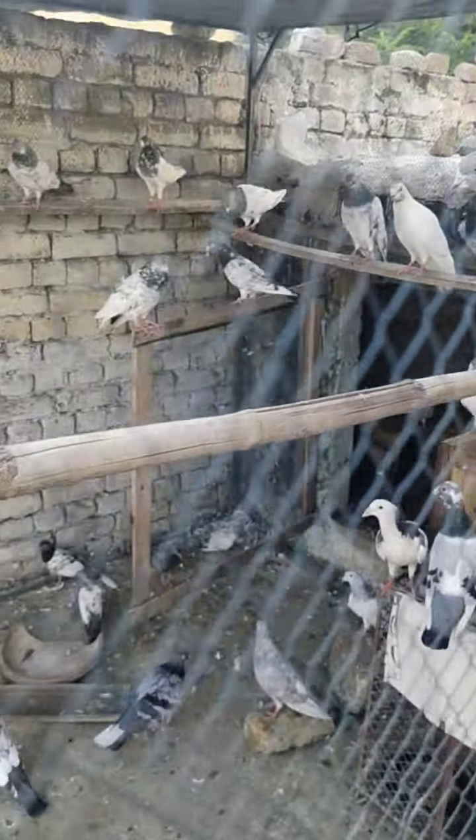All of them are top quality pigeons — high-flying, top quality pigeons.